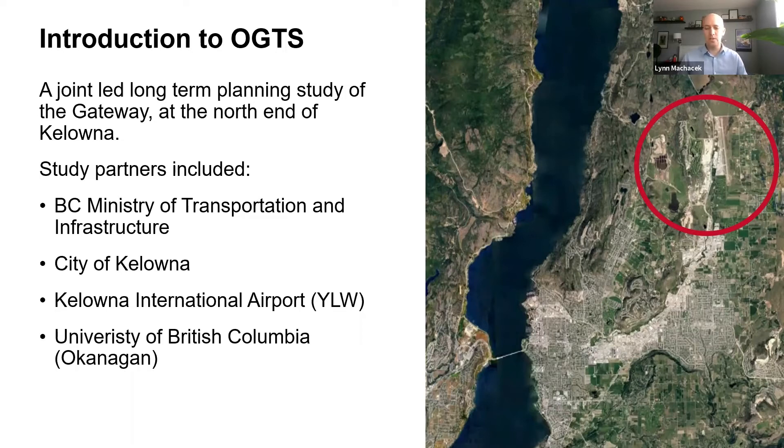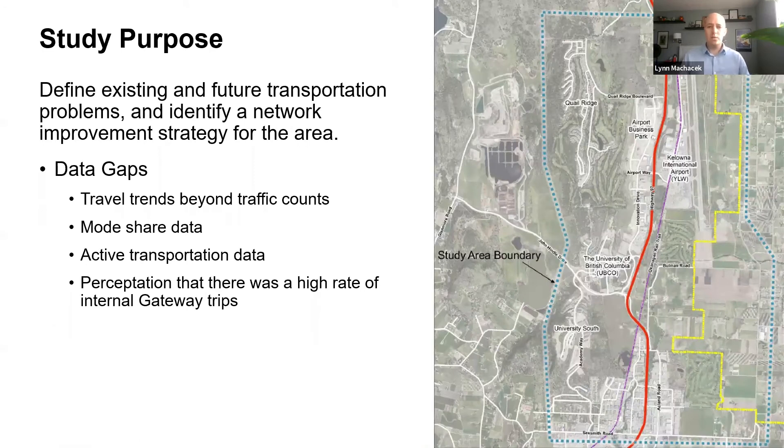For those of you that aren't familiar with Kelowna, the City of Kelowna stretches along the valley and along Highway 97, which runs east-west through downtown Kelowna and transitions to go north-south through the study area, with Okanagan Lake on the left. The purpose of this study was to identify and define the existing and future transportation problems within the Gateway and come up with a network improvement strategy to remedy those problems.